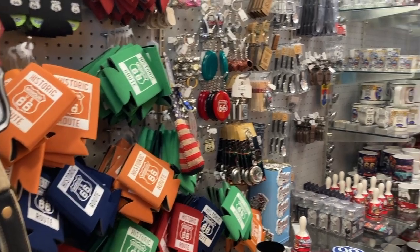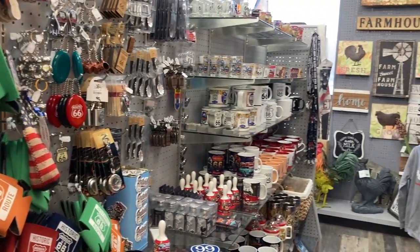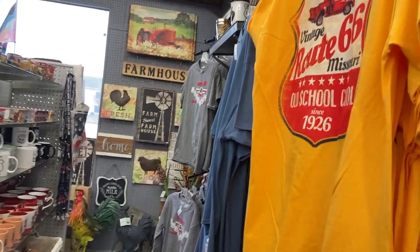With Ozark Land located just off the old Route 66, there is no shortage of Route 66 merchandise in the store.